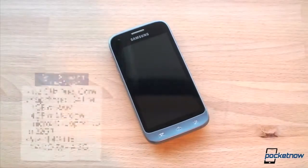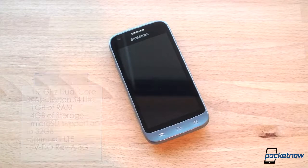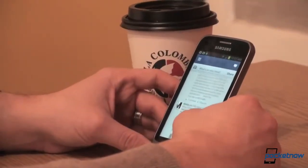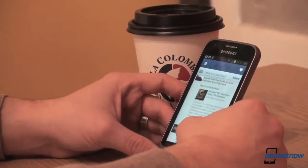And then we've got the Galaxy Victory, which is the most budget-friendly Galaxy smartphone on Sprint. Without skimping on power, though, thanks to its dual-core Qualcomm S4 Lite CPU with 1GB of RAM. And once you test these phones side-by-side, it's clear that no matter which device you pick, they are all very capable products.